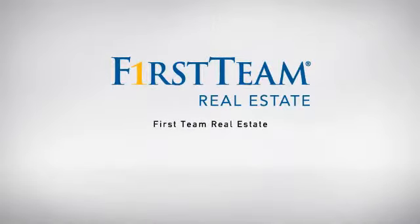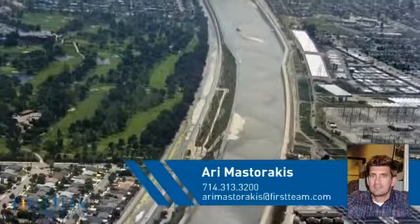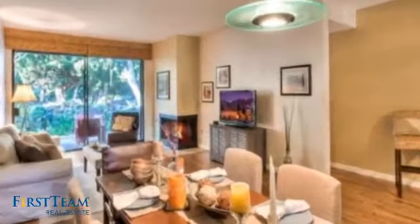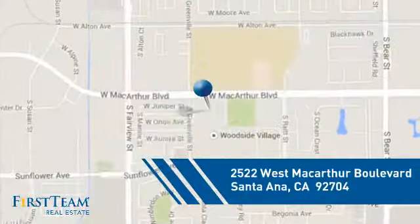At First Team Real Estate, our wide selection of listings helps you find a place you'll feel right at home in. This video is brought to you by your real estate agent, Ari. This condominium is a great choice for those who want the privacy and easy maintenance of condo living, and it's located in the Santa Ana area.